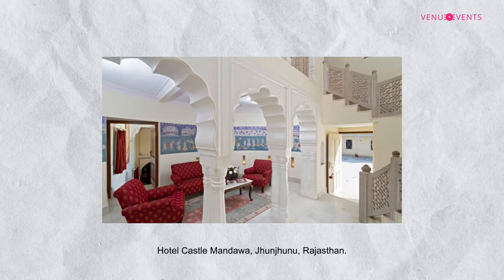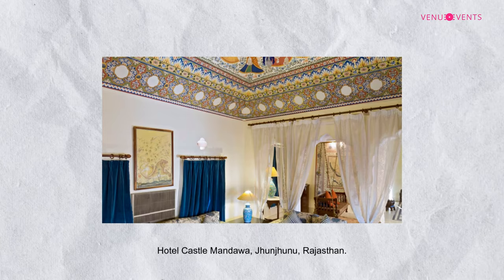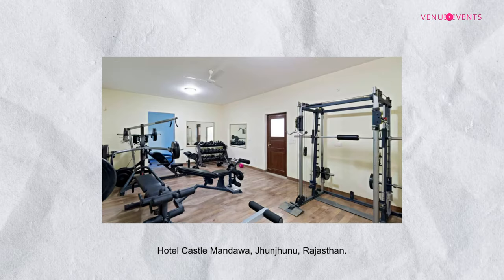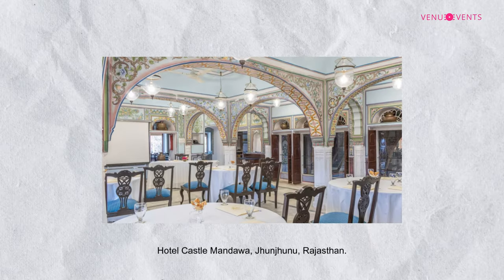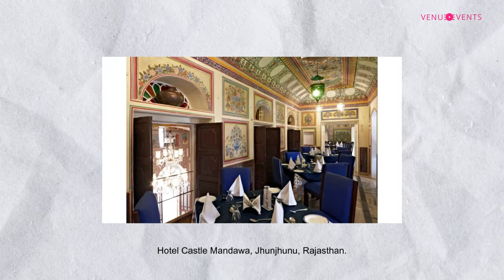The wedding segment has become one of the most popular segments for us. We are giving guests a royal experience and a royal feel. Especially in heritage hotels, you don't need to spend much because everything is so beautifully done. Every nook and corner is already decorated, so you don't have to spend much on decor or lighting. Even a small amount of lighting creates so much effect, especially for these royal weddings.